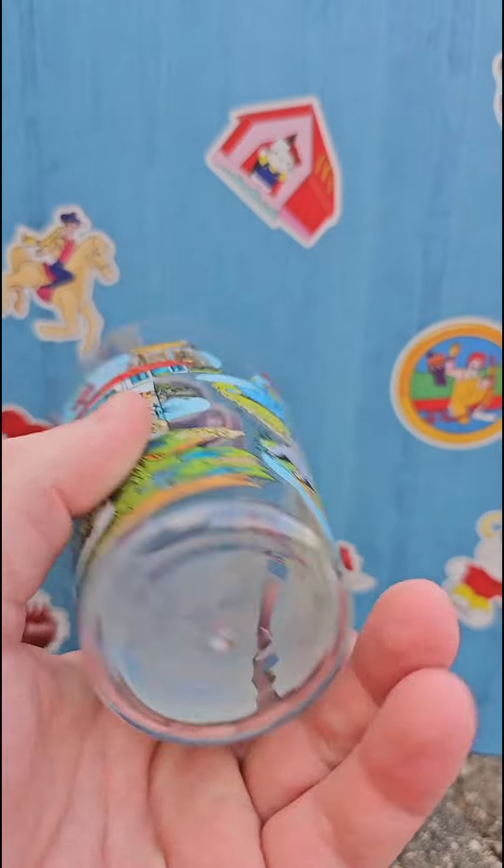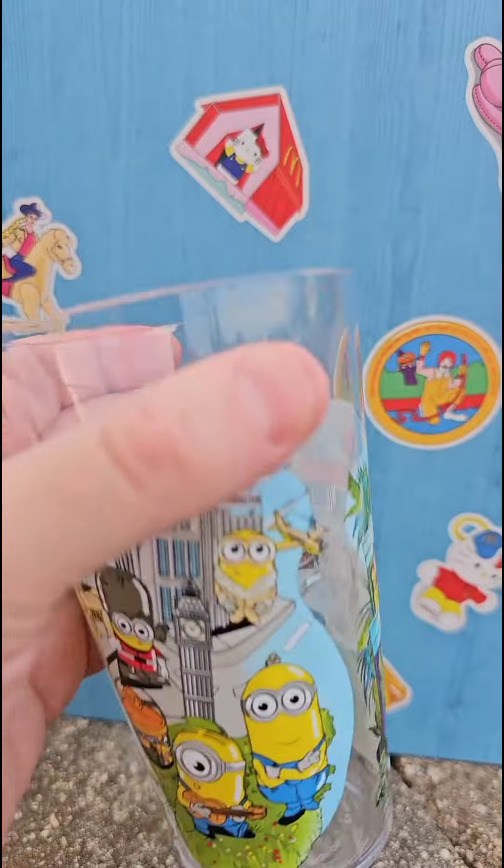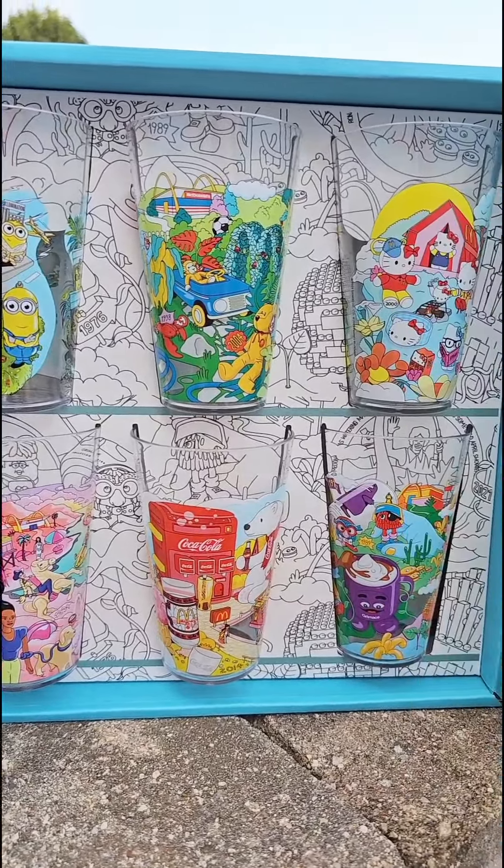Overall I think these cups will be a lot of fun. If you get any, let me know what you think — let me know which ones you're trying to get or if you're trying to get the full set. These do come in blind bags, and follow along for more reviews, news, and deals.